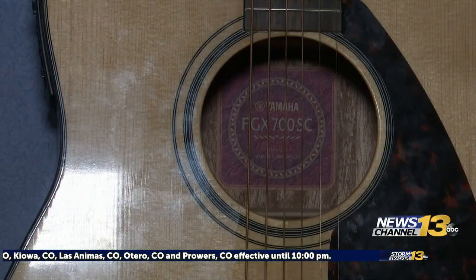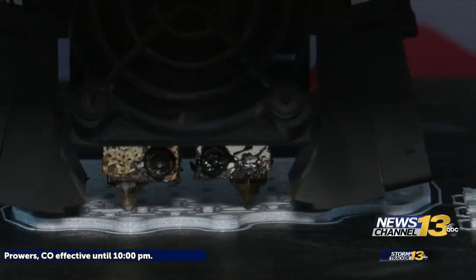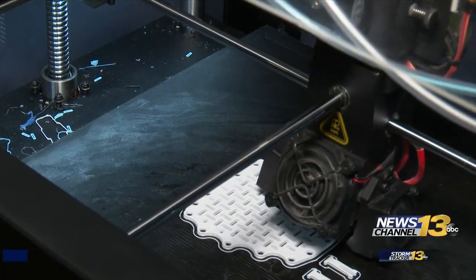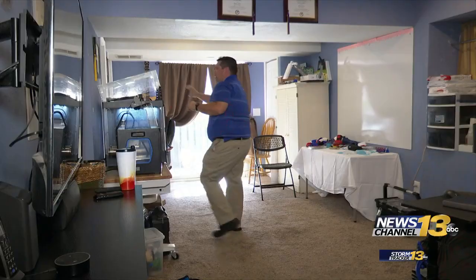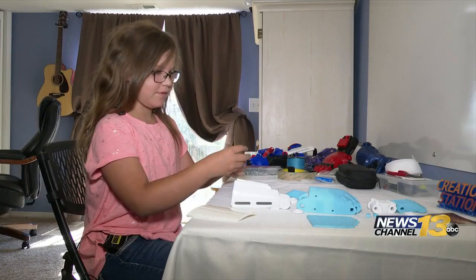Tucked away in this Colorado Springs basement, among the guitars and Native American artwork, is a work of art. This is where Dakota Welch runs Creation Station, a two-year-old nonprofit that makes 3D printed prosthetics for kids.